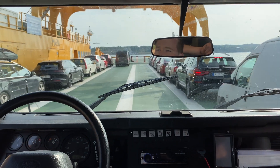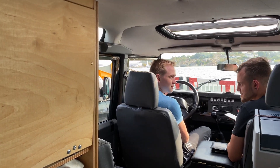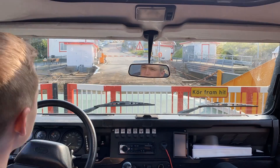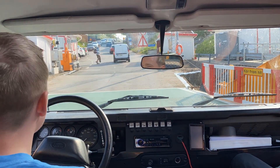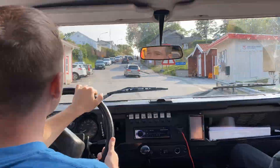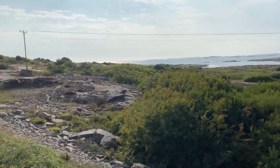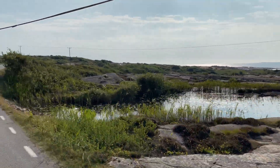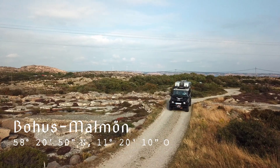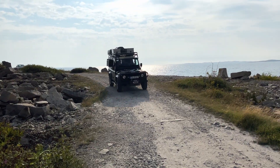Mit der Fähre setzen wir über zur Schereninsel Boros-Malmöhn. In der Ära der Steinmetze wurde hier Granit gehauen und in die ganze Welt verschifft. Die Insel erinnert uns an die vielen Inseln in Kroatien. Durch unseren Geländewagen können wir durch die alten Brüche bis voran ans Meer fahren. Diese Geländegängigkeit wird sich heute nicht das letzte Mal ausgezahlt haben.